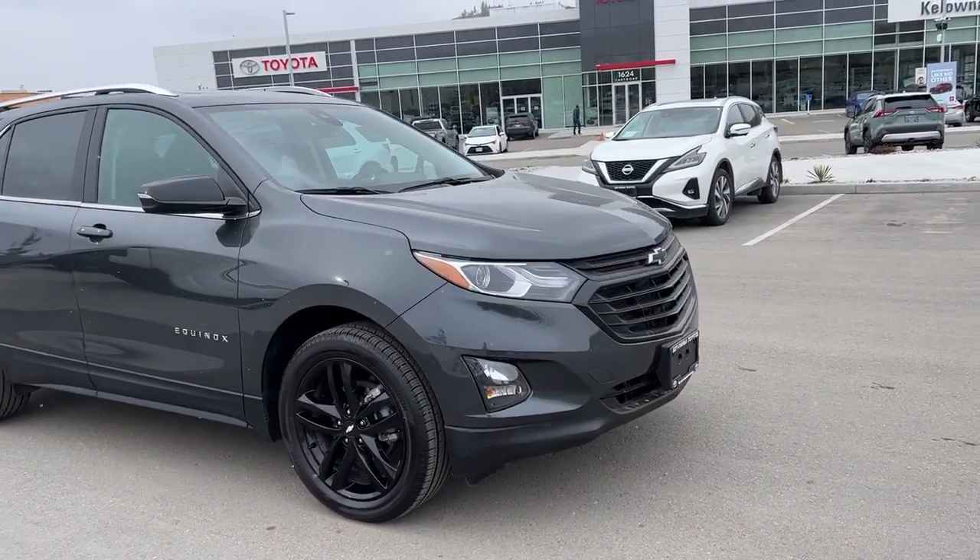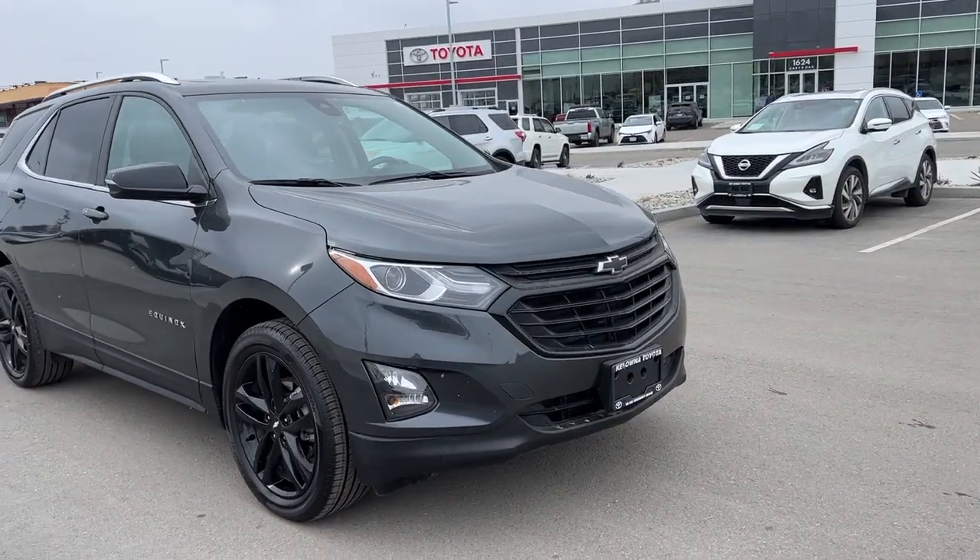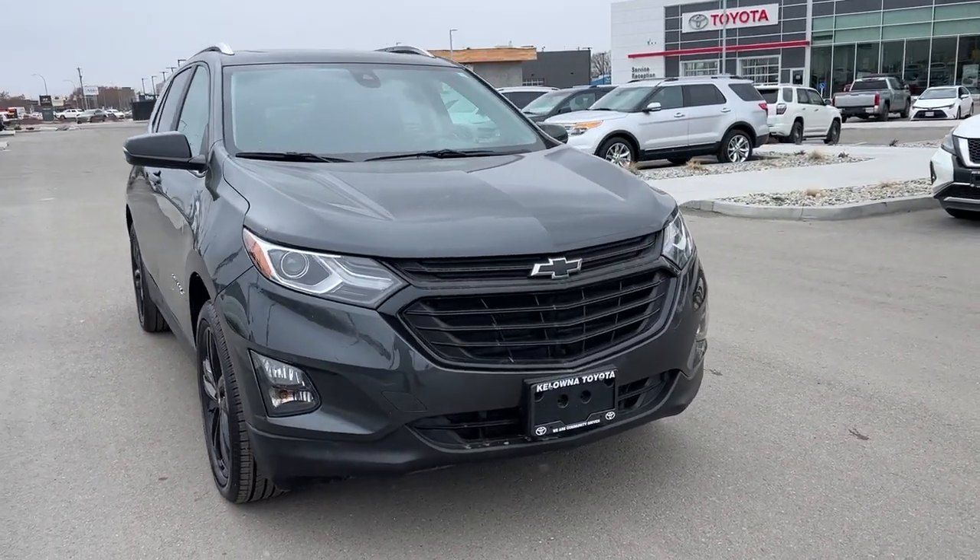Moving around to the front we're going to find a large raked windshield for excellent visibility, as well as a blacked out grille and fog lights.